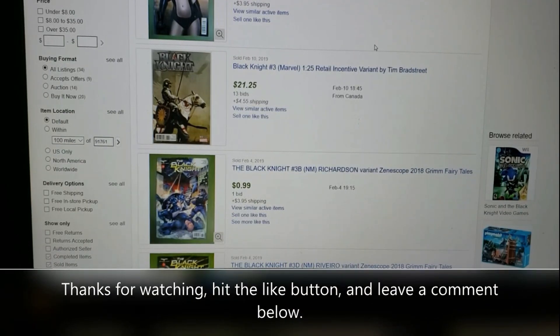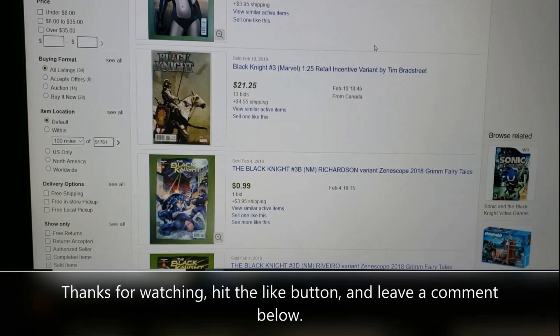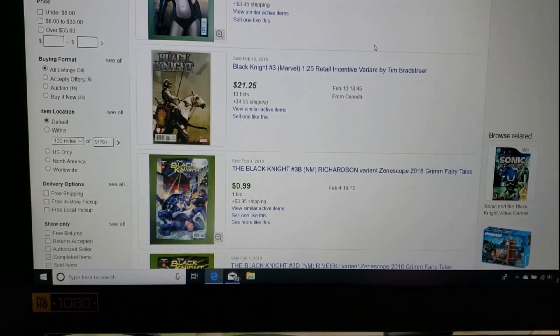Hi, welcome back to Comic Book Gallery. I'm your host Joaquin. Today I'm introducing a new segment called 'Hot or Not.' I took this list from the Hot Top 10 Weekly from Comic Tom 101, based on the first week of January 2019 — so we're talking about almost two months ago — and I'm looking at the top five books to see if they're still hot.